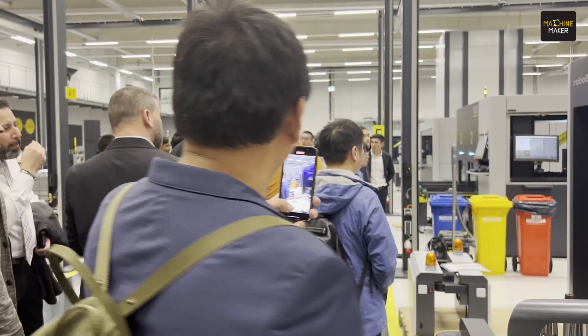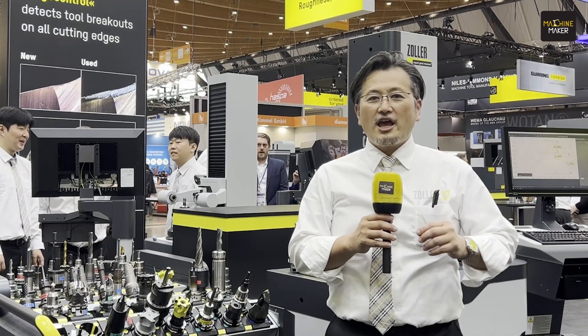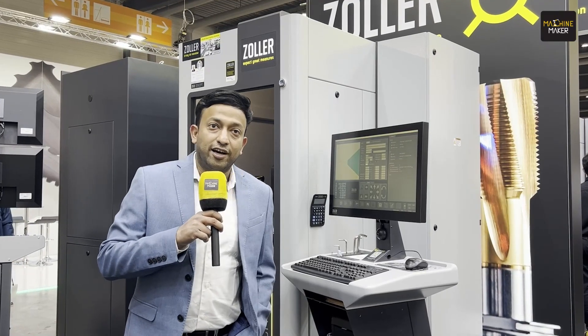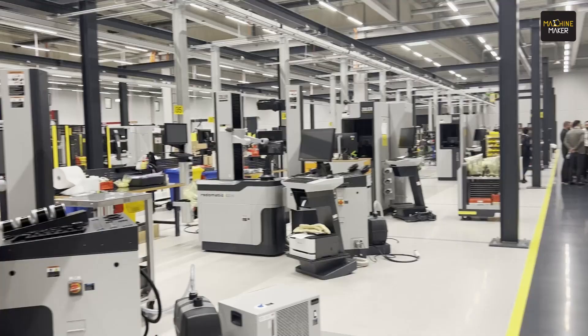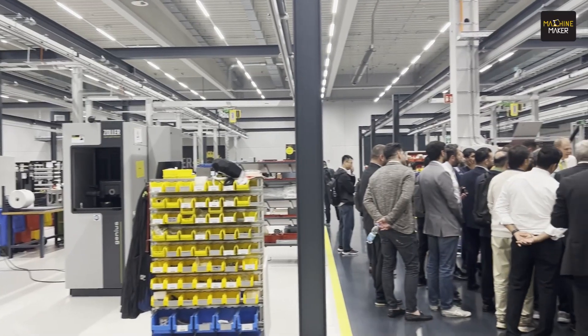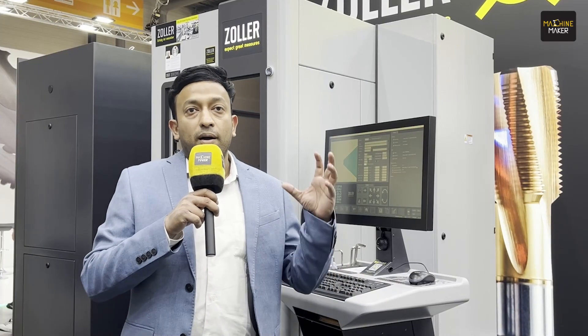We had 25 visitors from Japan. In Japan there are hundreds of customers who enjoy the quality of Zoller technology. It helps with cost reduction and improvement of productivity. Visiting the Zoller Smart Factory was a really exciting and fantastic experience. We saw how they are working on the future — most excitingly, they are working on a completely automated assembly system.